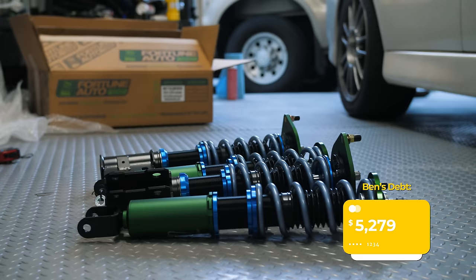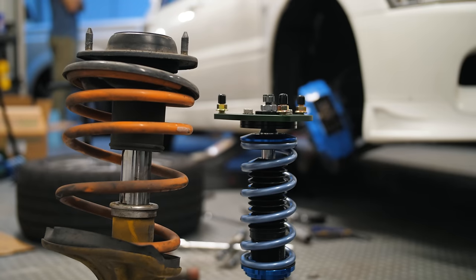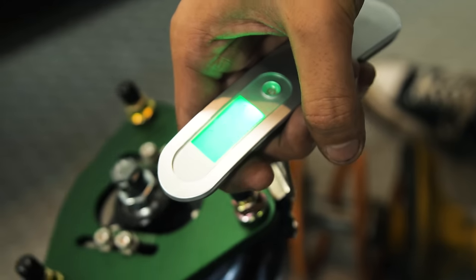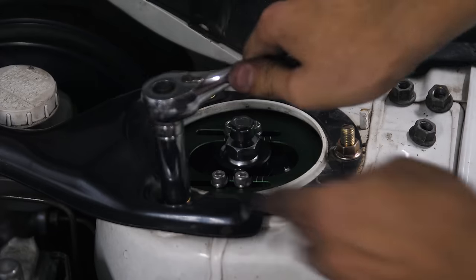Upon getting back, I installed my set of Fortune Auto 510 coilovers. Until this point, the car had been on stock suspension or lowering springs — now we've got proper suspension. The suspension is about 24 pounds lighter than stock, and we went with street-friendly 9K front, 9K rear spring rates. These 510s are still on the Evo.